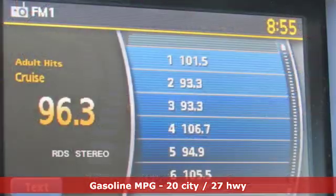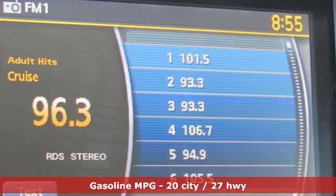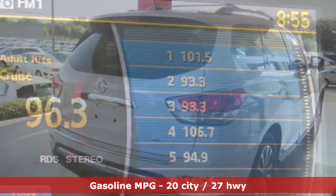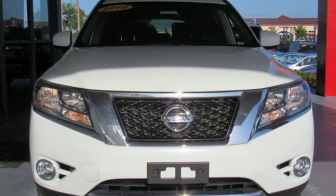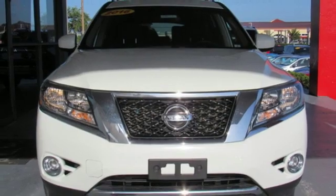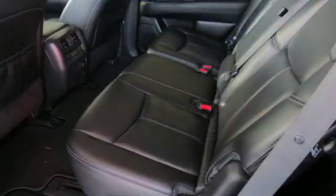External memory control, power heated mirrors, heated leather bucket seats, rear parking sensors, doors and push button start proximity key, dual zone climate control, V6 engine.